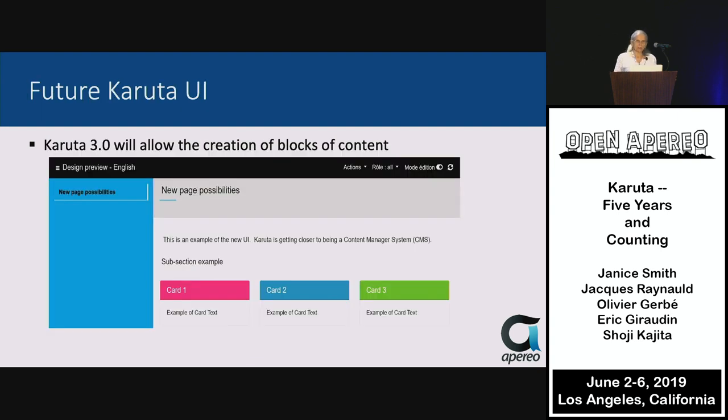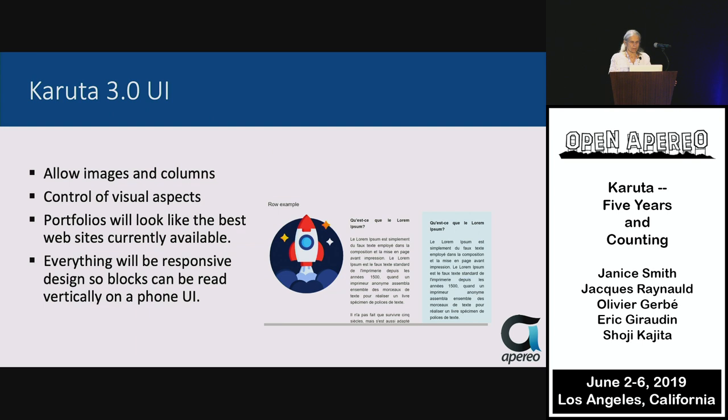In our next release, 3.0 will use blocks of content to offer new page possibilities and subsections using cards, and will be released sometime within 2019. That will allow images, columns, and control of various visual aspects. The portfolios will look like the best websites, and everything will be responsive-designed to display on a phone.